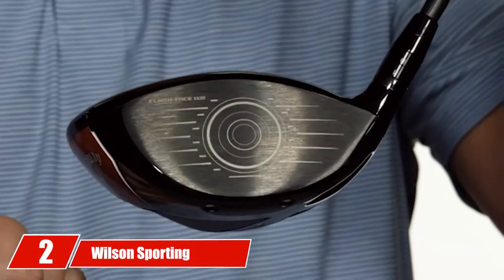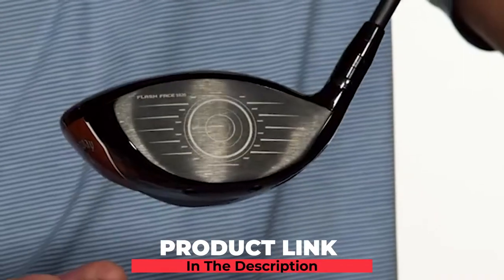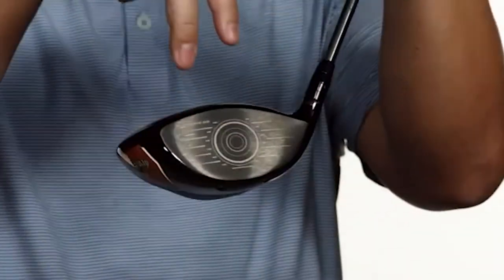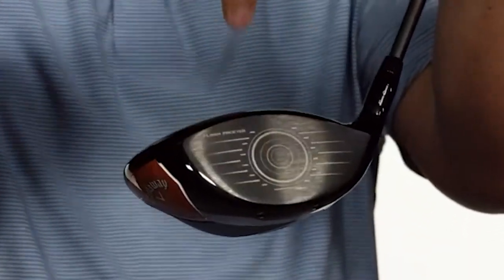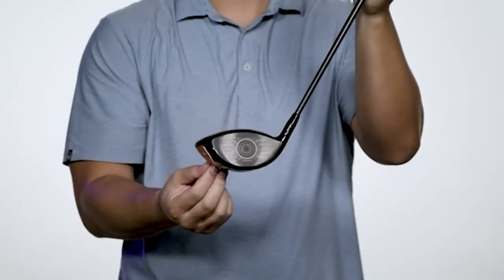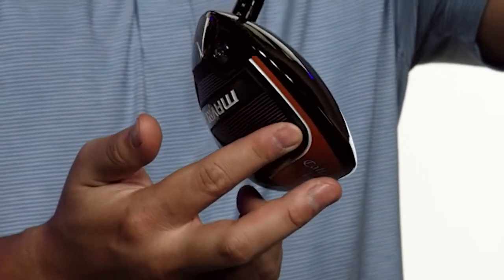Moving on to number two, we have the Wilson Sporting Goods Complete Set. There are so many brands in the market, but Wilson is the most reliable, proving to be tough competition for many others. Whether you are a beginner or an intermediate player, these best golf clubs for the money are just made for you. Wilson Sporting Goods Complete Set is made under expert supervision, with precision engineering and premium components. It also features R&D engineering, which promises top-notch performance.